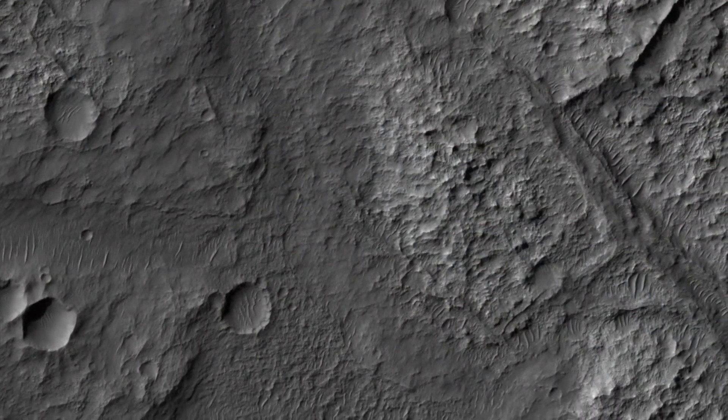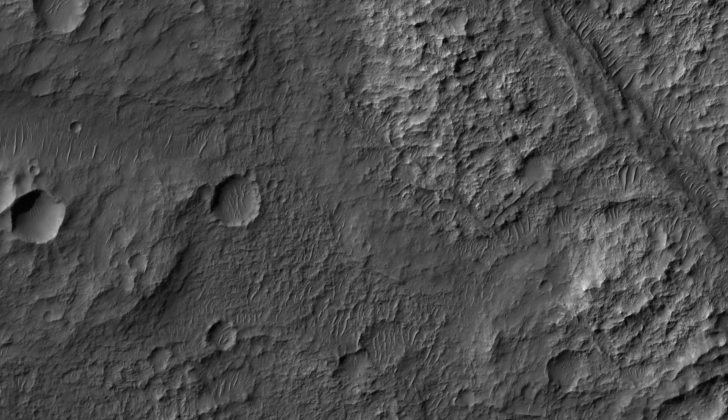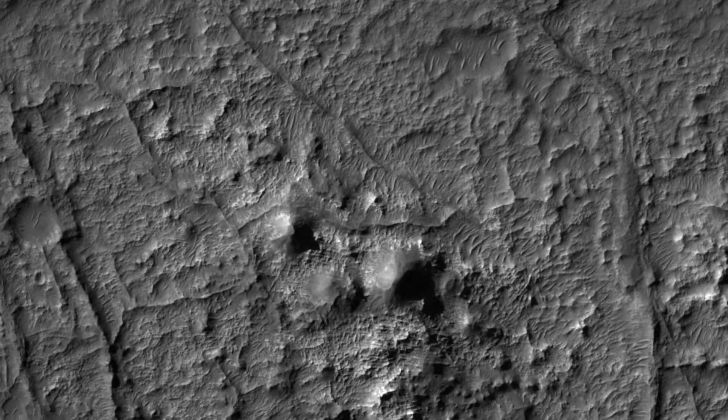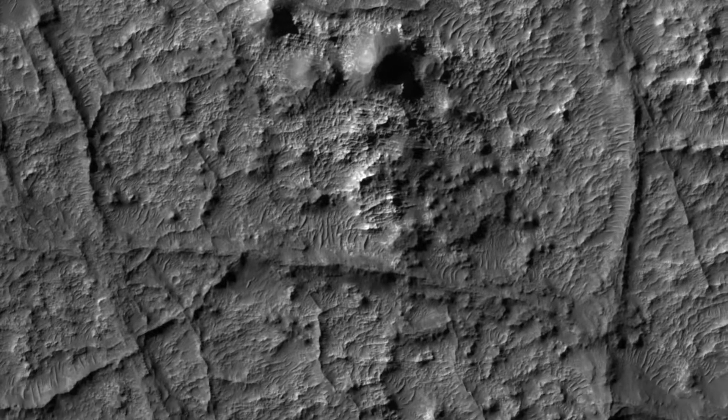One way to produce these ridges would be when fluids move through the fractures, causing cementation and hardening. Later, erosion removed the softer rocks surrounding the fractures, while the more resistant cemented materials within the fractures were left standing higher, thus appearing inverted.